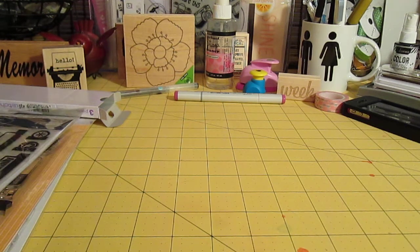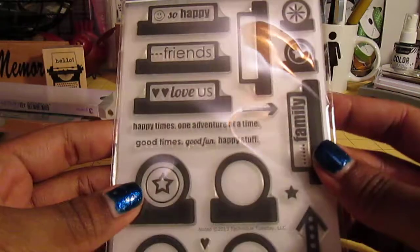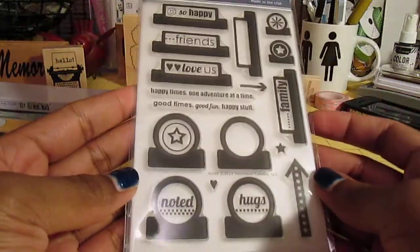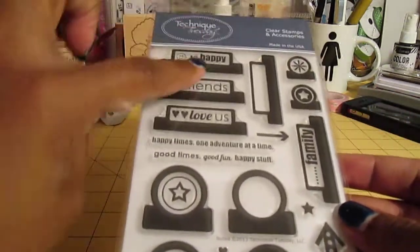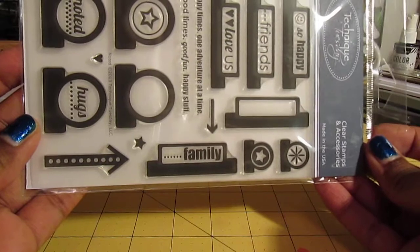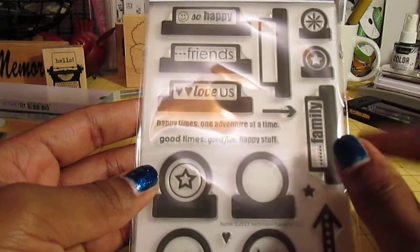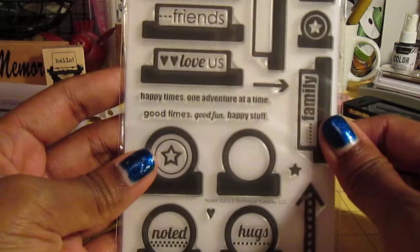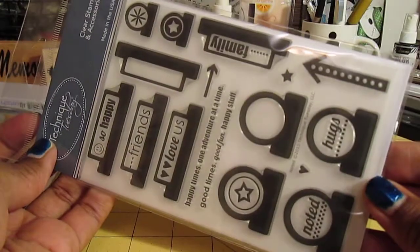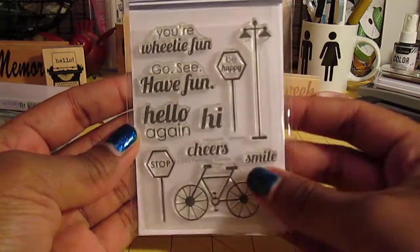And then from Technique Tuesday — kind of switching gears here, this isn't in any particular order by the way — I got this stamp set and it is called Noted. Sorry about the glare. So you've got little cute tabs here, an arrow. It says 'happy times, one bench, one adventure at a time' — that's cute, good times, good fun, happy stuff. So again that's from Technique Tuesday and it is called Noted. Then I got this one and this one is called Happy Veal Willie.